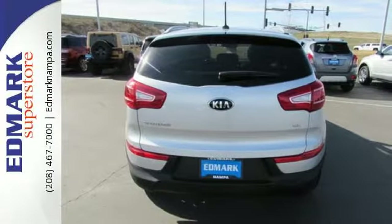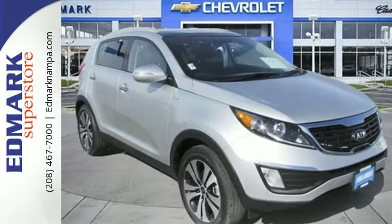Enjoy all the wonderful utility the Sportage can provide. Take it for a test drive today.